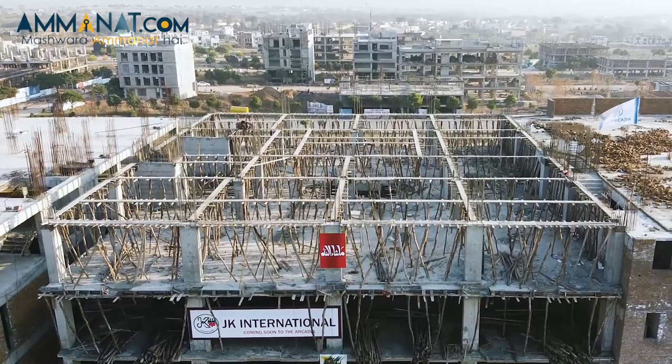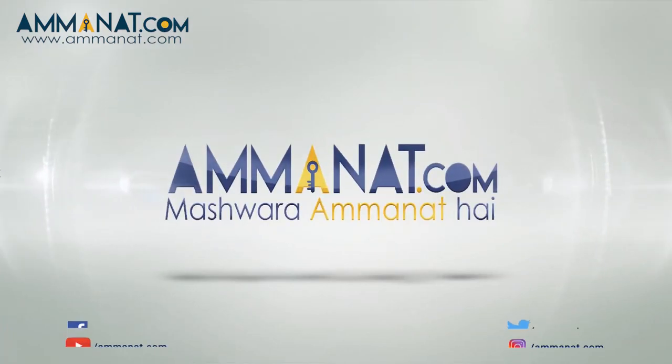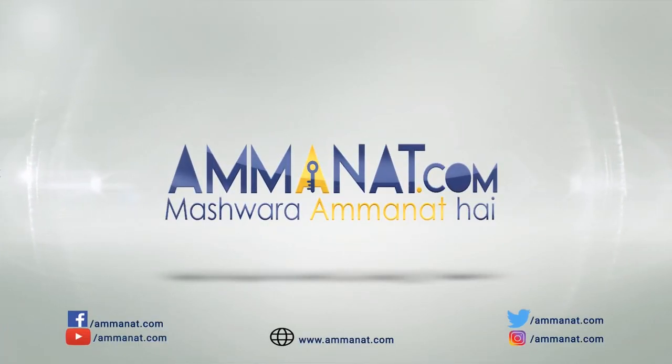I hope that this video has been helpful and that you have received the information you required. If you want more information, feel free to contact us. Please like, comment, and subscribe to our channel, and stay tuned for more. Until next time, Allah Hafiz. Amanai.com — Pakistan's first investment portal. Mashwara Amanat hai.